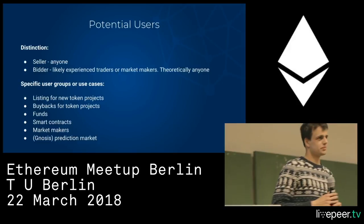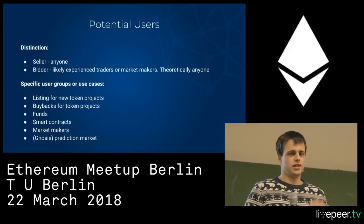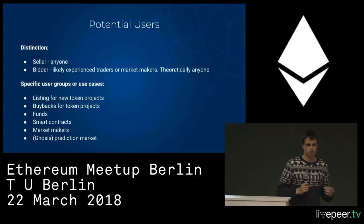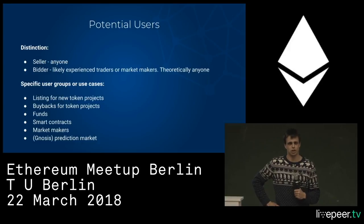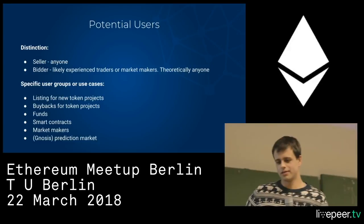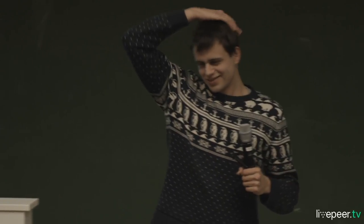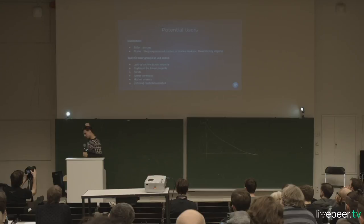One more thing: we're also doing many other projects at Gnosis. One is Gnosis X, which is a competition for you to think of and develop prediction market use cases. There are currently three categories with deadlines in August and September. If you feel you fit one of the categories — Science and R&D, Token Diligence, and Blockchain Project Integration — you can apply and win up to $100,000 worth of GNO tokens, plus support with developing the application.